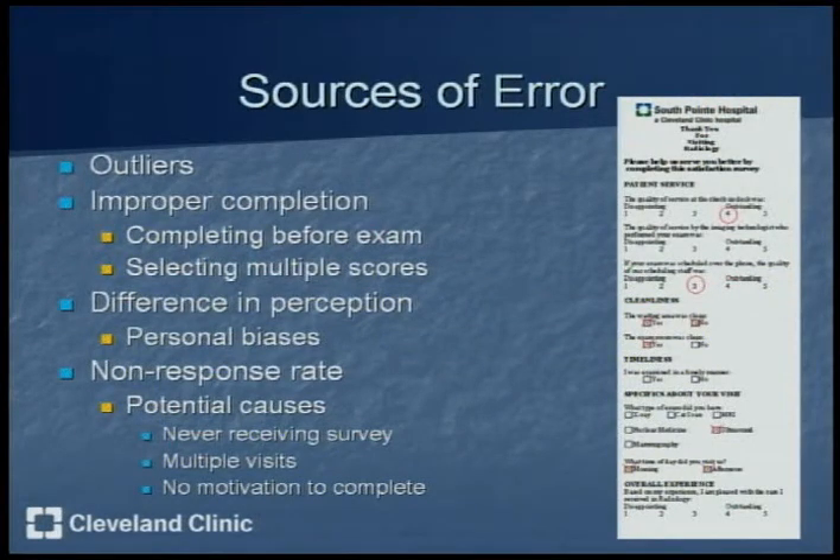Some possible sources of error in my experiment are outliers — for example, in CT there was one patient who gave a score of 1 when the rest gave a 5, which made the scores plummet. There's also improper completion of survey cards, differences in perception among people — if someone's having a bad day they'll give a lower score — and a non-response rate, because if it's a patient's second or third visit, they're not going to fill out another survey even though their experience might have been different.